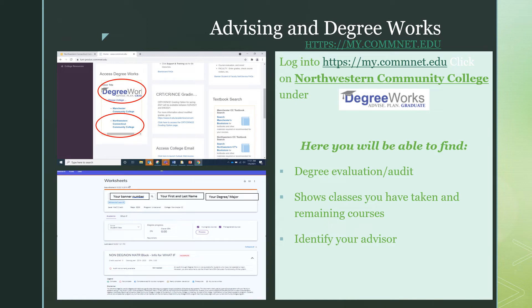Lastly, the what-if feature is a tool designed to compare your courses with other degrees. If you are thinking of changing your major, you can use the what-if feature to see which of your classes will fit into a different area of study.